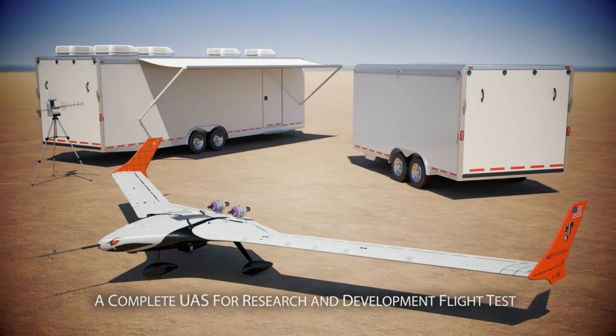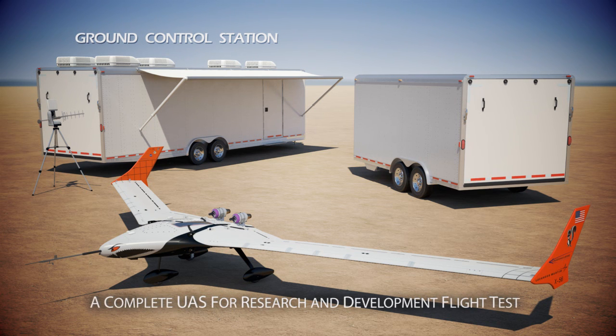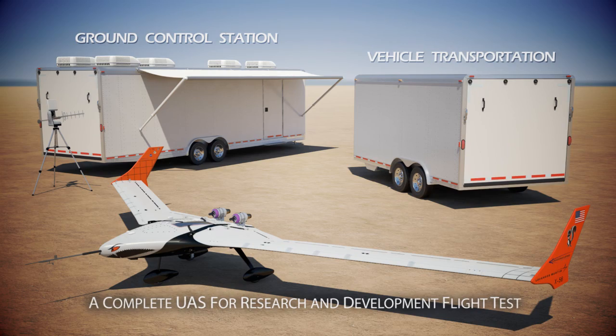The MAD program is delivering the X-56A MUTT vehicle as a complete research system, which includes the ground control station, simulation system integration lab capability, and a vehicle transportation and storage trailer.